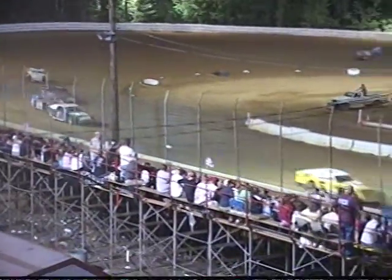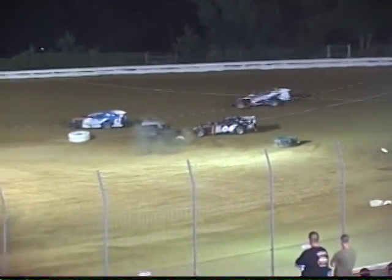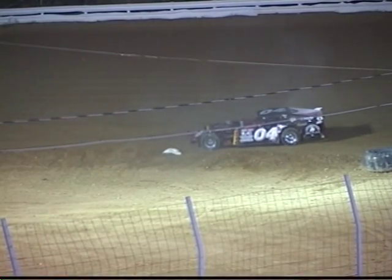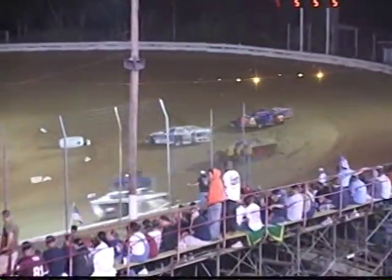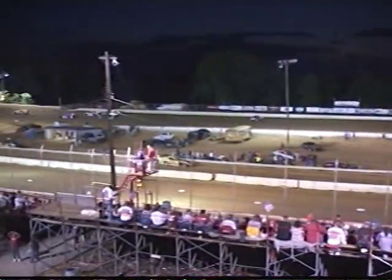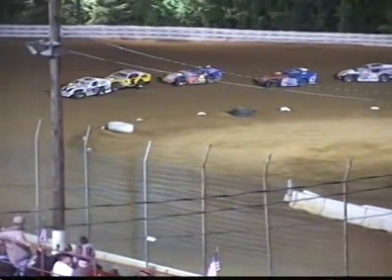Dan Arnold running a very strong race; James Marshall equally as well. But we have trouble in turns one and two — Josh Harris, Mark Schools, and the 0-4 of Brian Maxey all get together. Caution out on the speedway. Race leader Dan Arnold in the 5W was a little early on that start — he will be docked two spots for a jump. That will put the five of James Marshall on the point. Here they come through turns three and four, and the green flag is out.